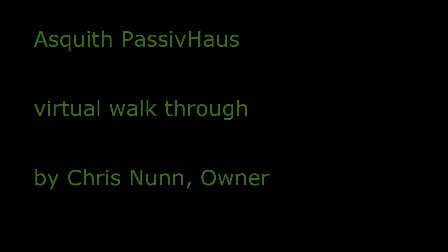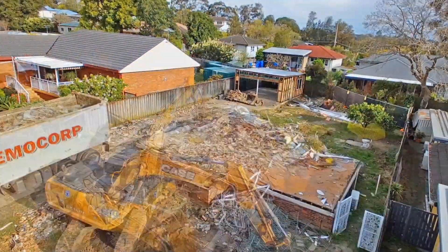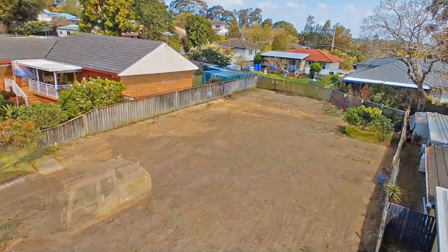My name is Chris Nunn. My job is Head of Sustainability for AMP Capital Real Estate and I'm also the current Chair of the Board of the Australian Passive House Association. This is a video walkthrough of our new house at 10 Stokes Avenue.